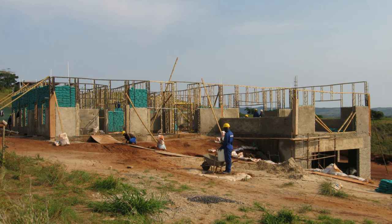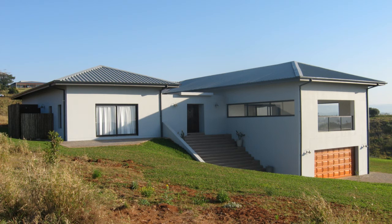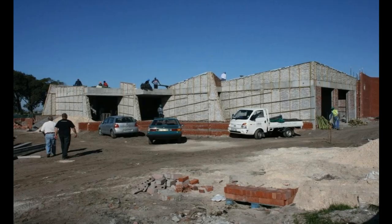Contrary to the original intention, up-market housing developments, commercial structures, and green building make up more than 80% of the sandbag structures that have been built to date. The building of these structures would naturally be overseen by engineers to ensure that each structure is built in accordance with the local authorities' requirements.